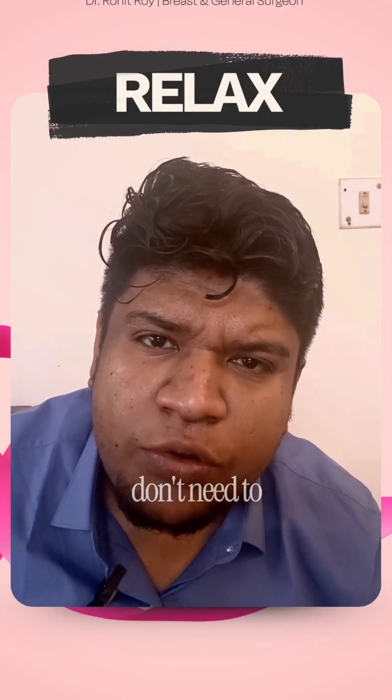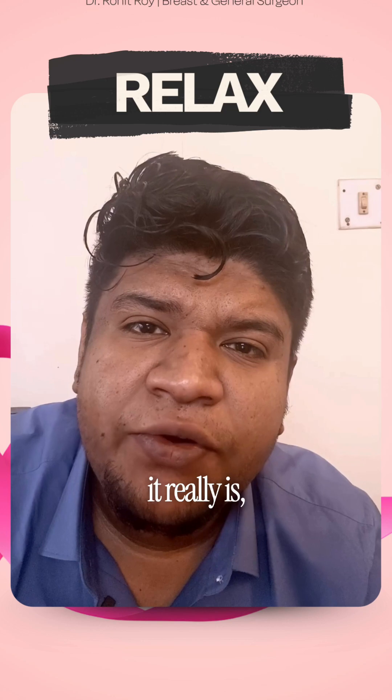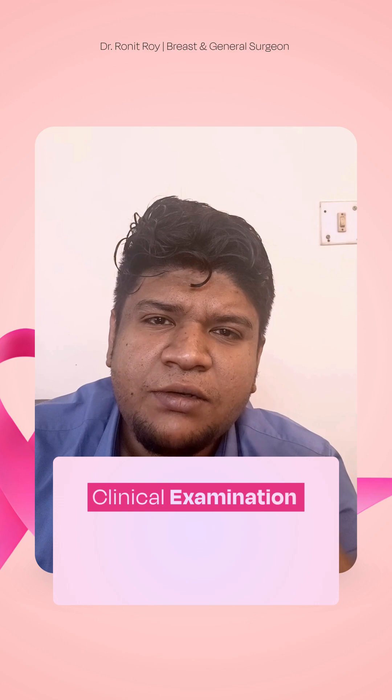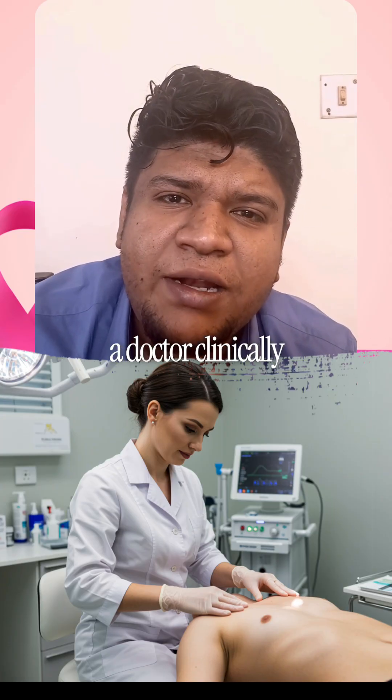If you've found a breast lump, don't panic. The gold standard to know what it really is is known as triple assessment. The three steps include clinical examination, imaging studies, and pathology.